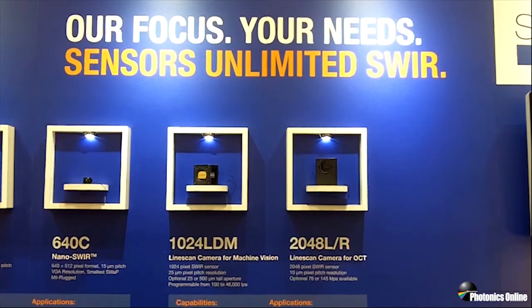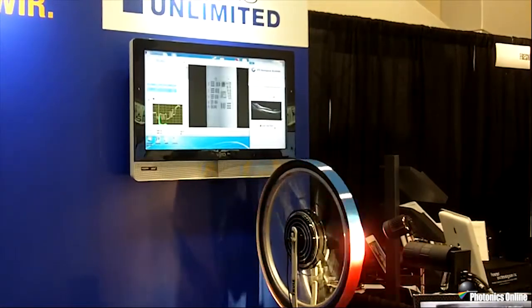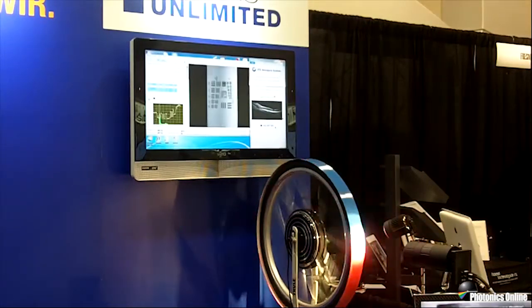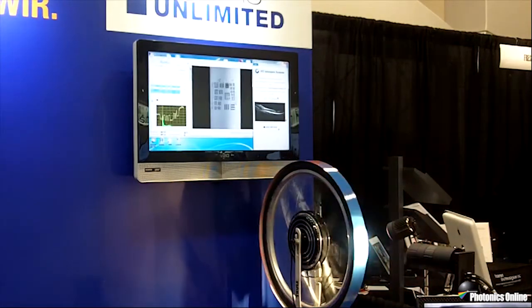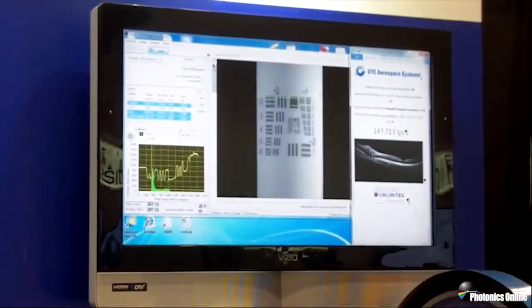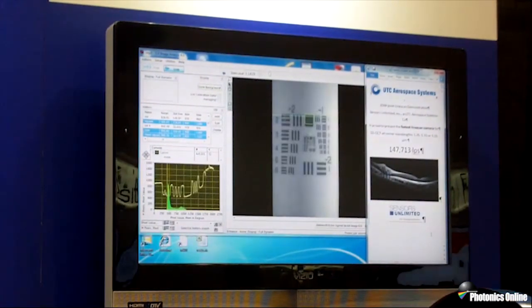Over on the right side, we're illustrating that fast camera — the 2048 running at 147 kilohertz — as it captures very high resolution. The 2048 pixels are laid out over a two-inch strip of symbology, underneath a model of spray paint — the blue and the red on the wheel — and the symbology is displayed on the high-definition TV. On the right side, you see an example of a retinal scan taken with the 147 kilohertz camera with an OCT system.